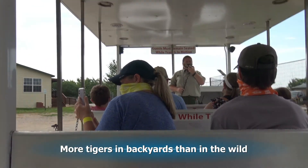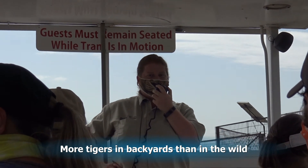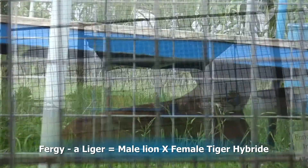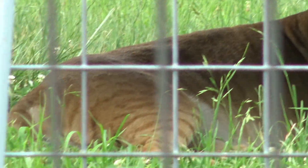My name is Becky and I am a wildlife interpreter here. What we do here is rescue exotic animals — people have tried to have them as pets. She is called a Liger. Fergie here is a hybrid that will not be found in the wild. It is a dad lion and a mom tiger to make a Liger.